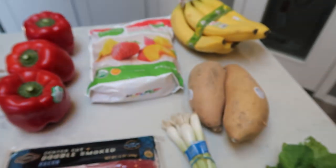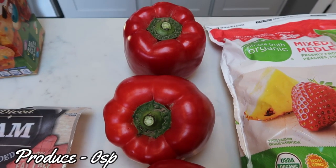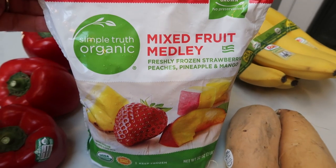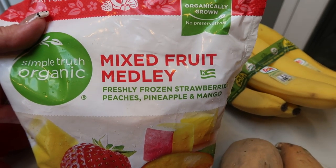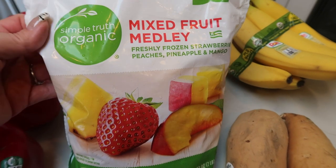The rest of what I grabbed is produce. I have three organic red bell peppers — I need peppers for a couple of recipes. I'm also running a little low on my mixed fruit for my smoothies and since I didn't go to Costco this week, I grabbed the Simple Truth organic mixed fruit. This is fresh frozen strawberries, peaches, pineapple, and mango — I thought that would be really, really good.